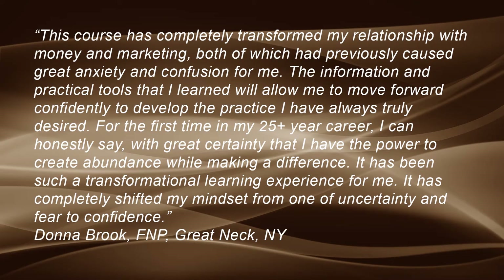Donna Brooke of Great Neck, New York had this to say about the course: This course has completely transformed my relationship with money and marketing, both of which had previously caused great anxiety and confusion for me. The information and practical tools that I learned will allow me to move forward confidently to develop the practice I have always truly desired. For the first time in my 25-plus year career, I can honestly say with great certainty that I have the power to create abundance while making a difference. It has been such a transformational learning experience, completely shifting my mindset from uncertainty and fear to confidence.